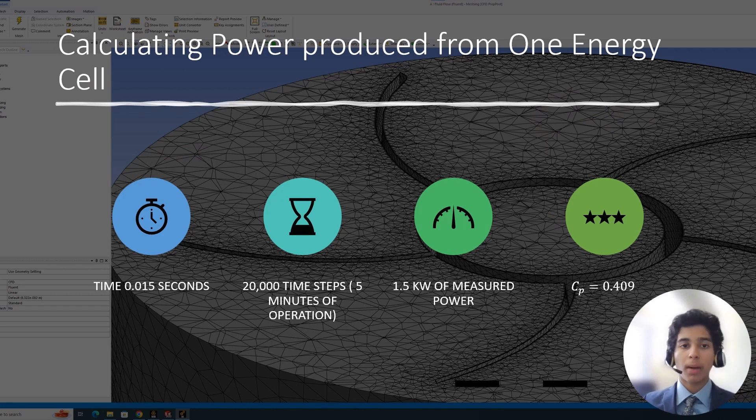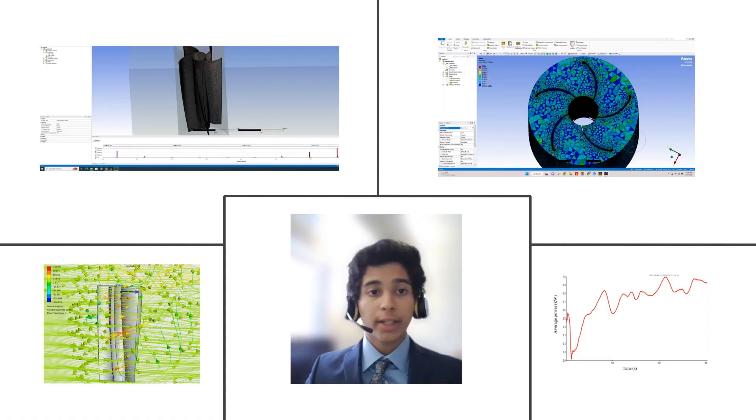I calculated the total power produced by one energy cell using a tip speed ratio (TSR) of 4 in Fluent. The blades were rotated at 471 radians per second, and the total power produced was calculated to be 1.5 kilowatts. I was delighted to find that this matched perfectly with my expectations. Furthermore, the calculated coefficient of power for this system was 0.409, which is a measure of the total power available to the harvested power. The graph illustrates the power captured by a single energy cell in the first five minutes of operation. These results are truly encouraging and demonstrate the promising potential of this design for producing clean and sustainable energy.